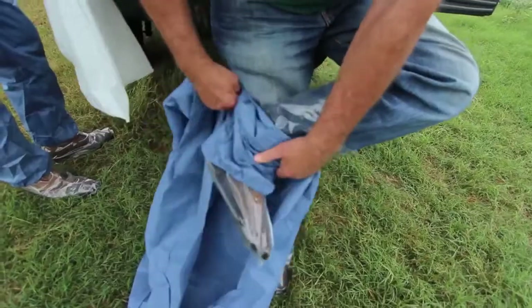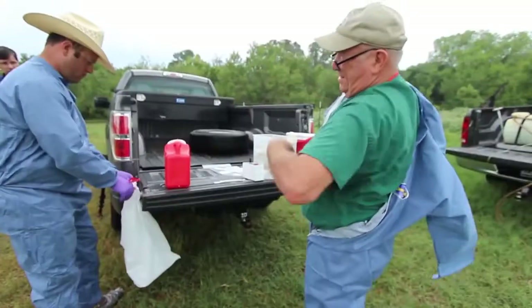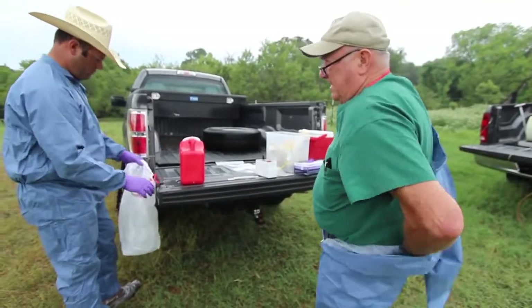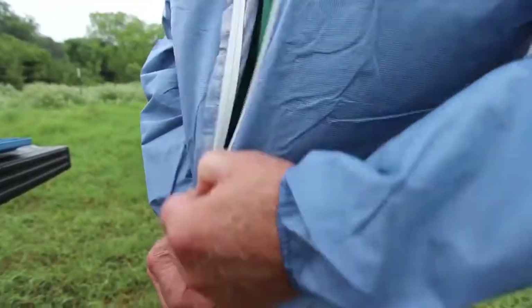Biosecurity is something that's very important in foreign animal disease investigations. Upon arrival at the premises, with contact with the owners, biosecurity PPE — personal protection equipment — is put in place.